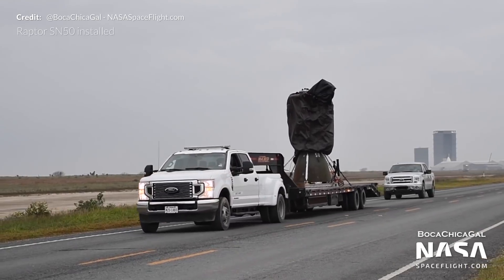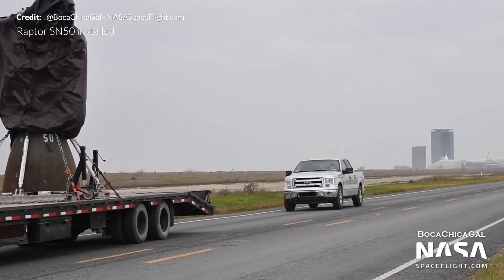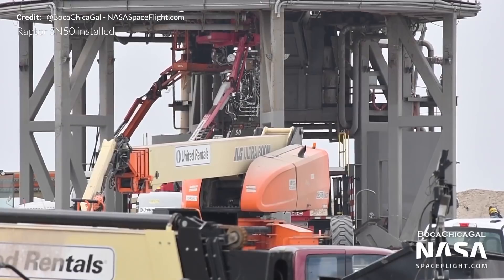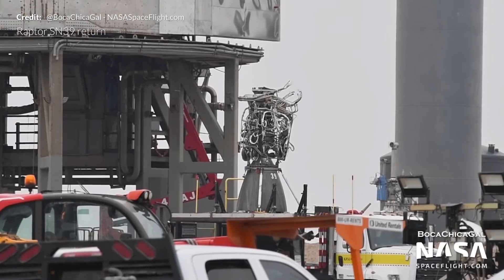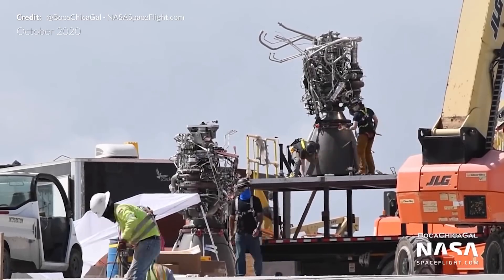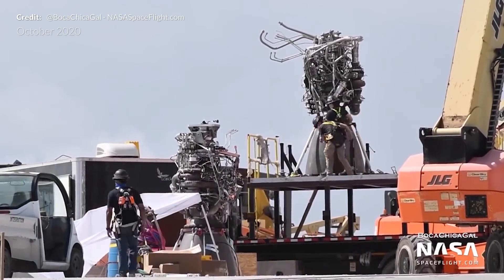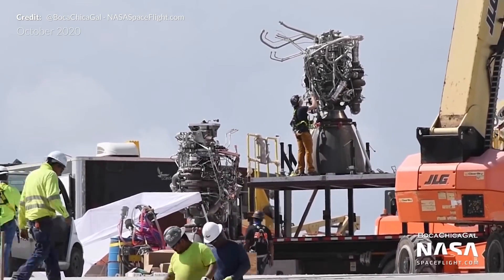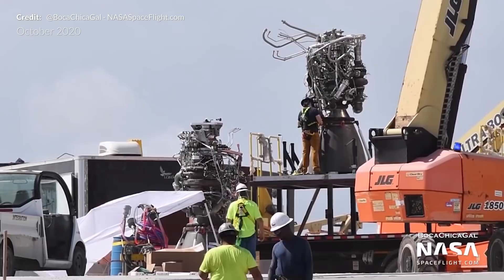Yes, the progress this week has been pretty astounding. SN10's three Raptors have all been installed into the thrust puck — these include SN50, SN39, and another we haven't yet identified. Surprisingly, SN39 was a Raptor engine that was removed from Starship Serial Number 8 a few months ago after it completed its first static fire, and has presumably been repaired and is now ready for flight once again.